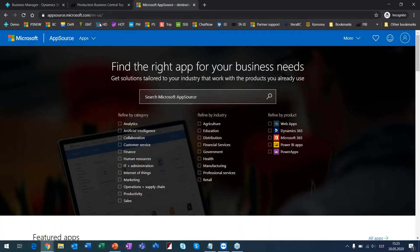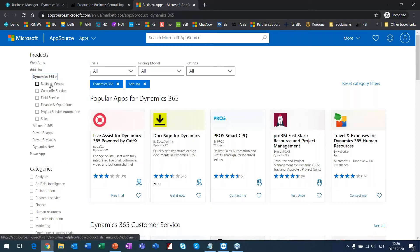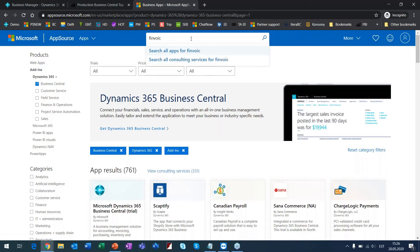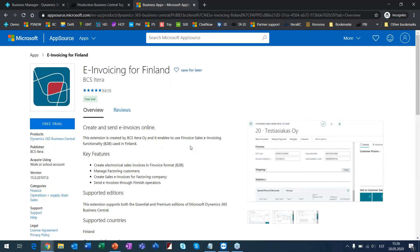In the AppSource, searching for 'Business Central' shows 761 apps that can extend your Business Central functionality — and this number is rising all the time; it was around 400 just a few months ago. For example, in Finland, if you want to send electronic invoices and search for 'Finvoice,' there is an app for the Finnish market. You can see what functionality is included, view screenshots, and even get a free trial to try it in your Business Central before deciding to pay.